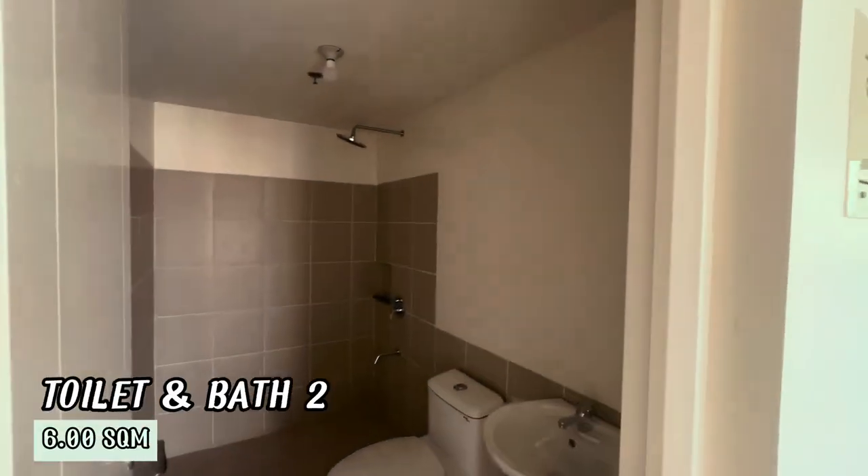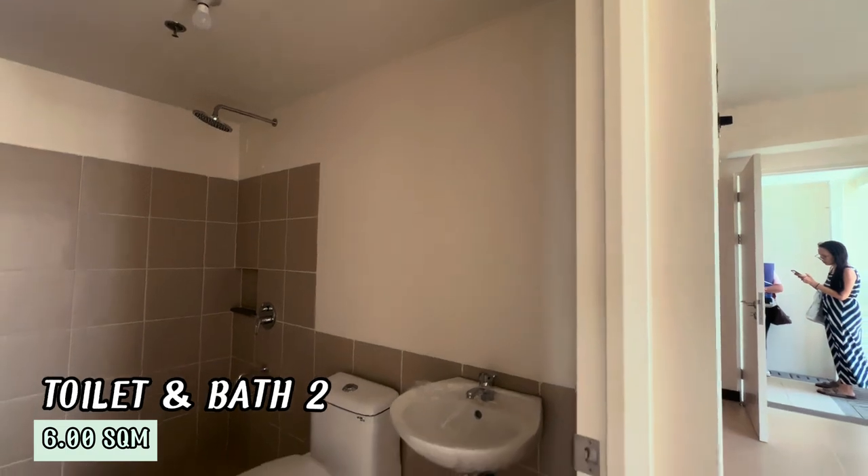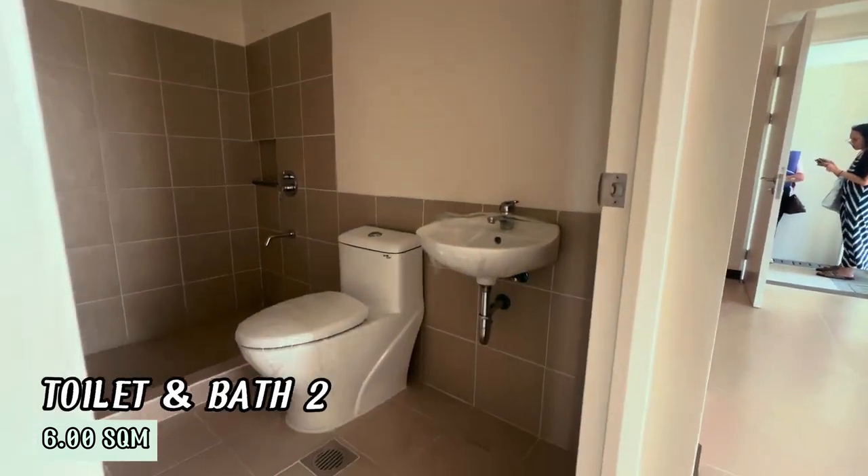This is the first toilet and bath, covering 6 square meters. It features elegant fixtures and sleek design.